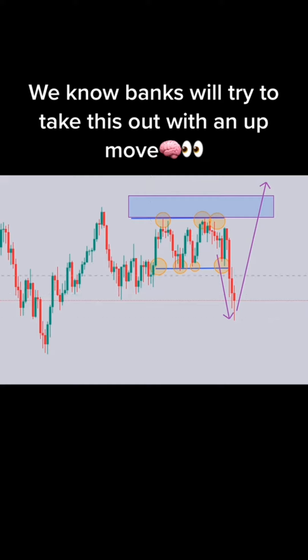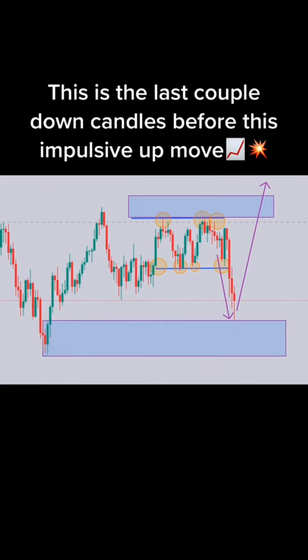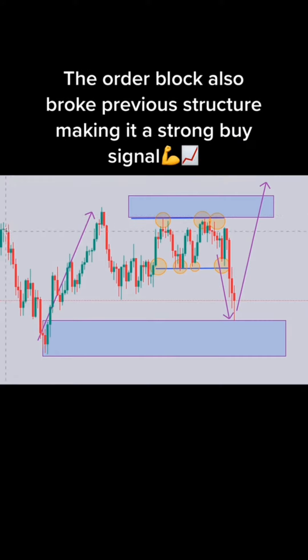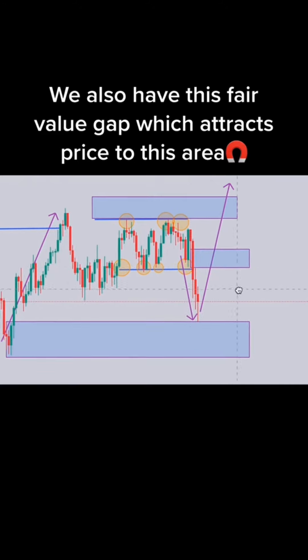The correct answer is... 3, 2, 1. Buy or sell? The correct answer is...